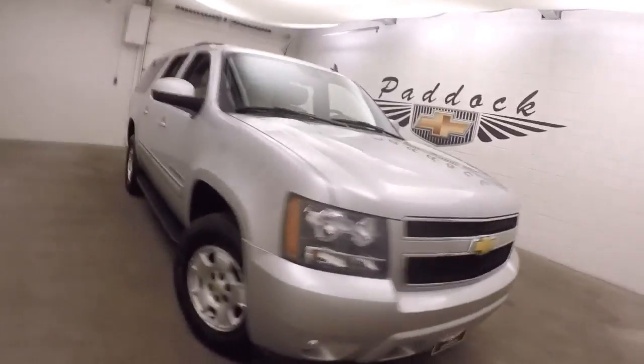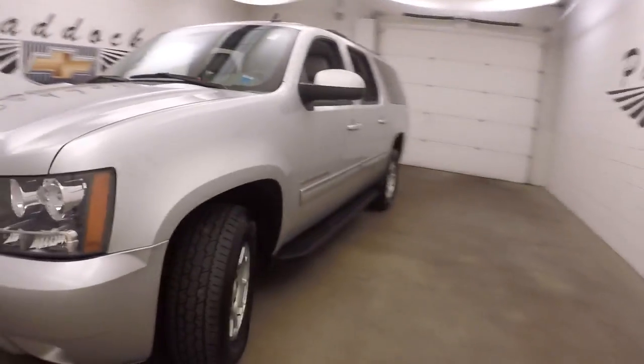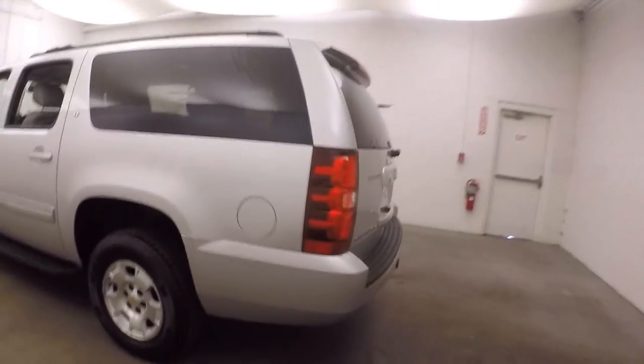This is a 2011 Chevy Suburban, nice silver paint, alloy wheels, decent tires, nice long SUV, perfect for a large family.